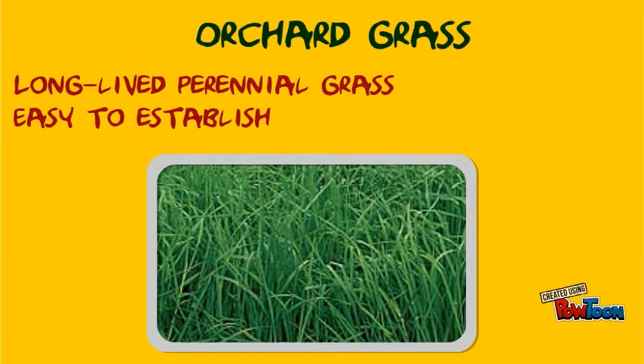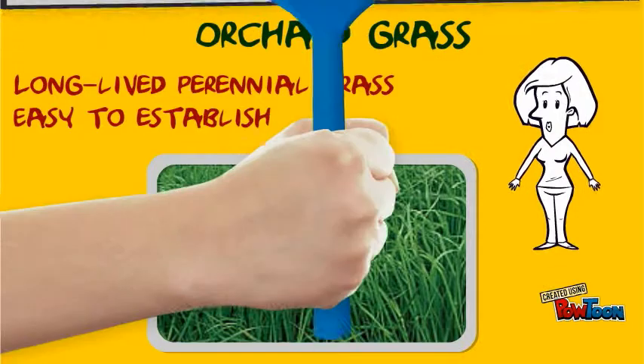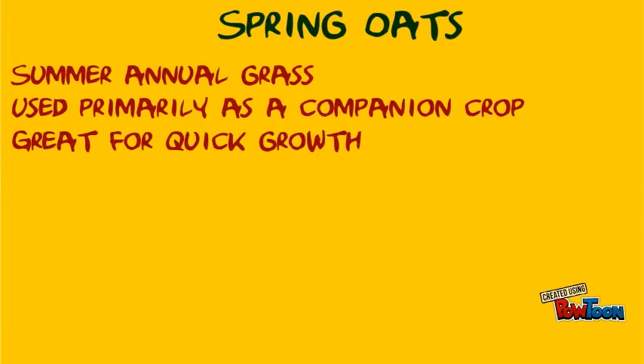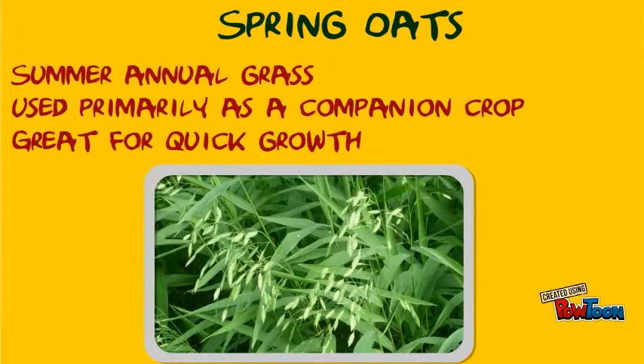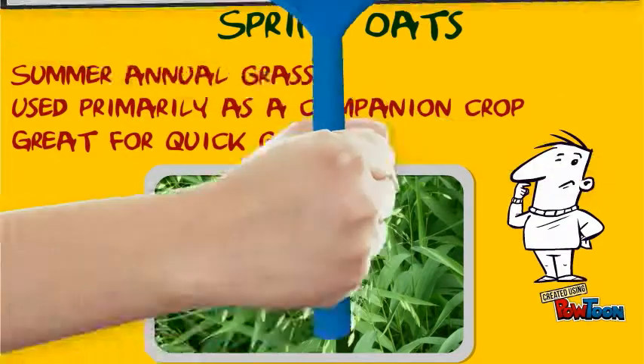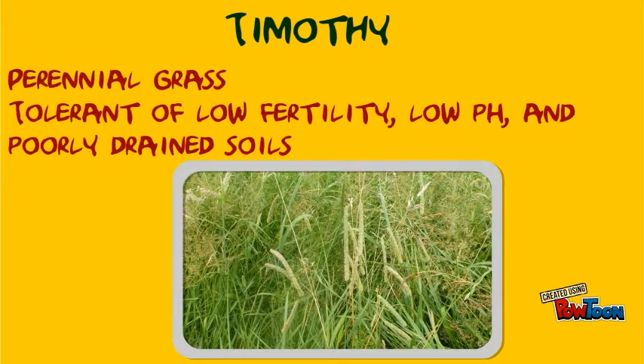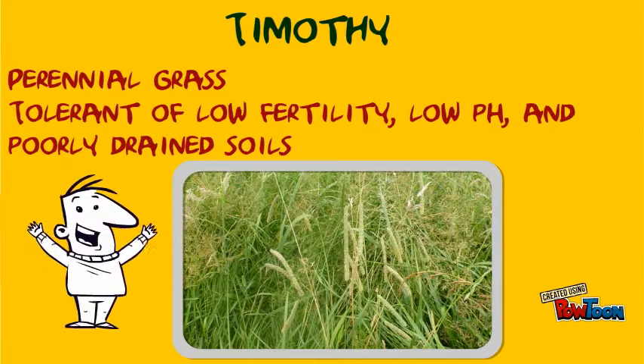Orchard grass is a long-lived perennial grass that is easy to establish. Spring oats is a summer annual grass used primarily as a companion crop, great for quick growth. Timothy is a perennial grass which tolerates low fertility, low pH, and poorly drained soils.